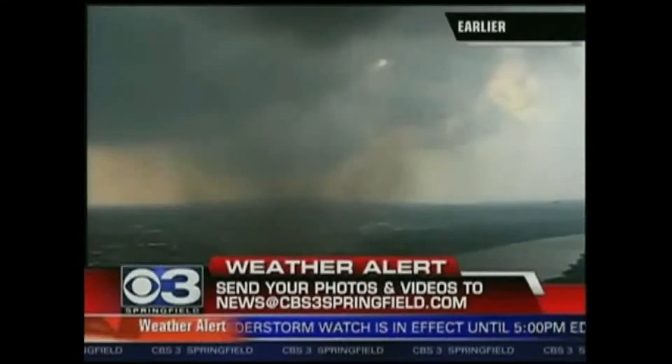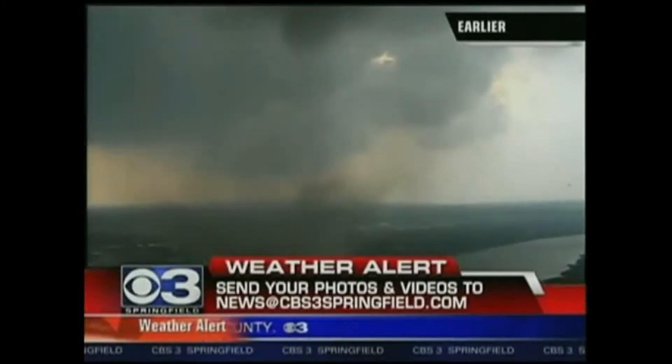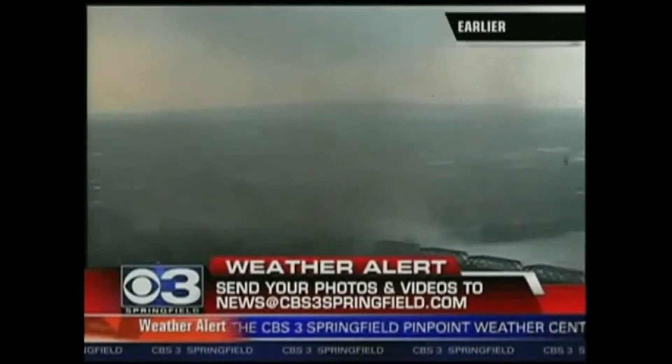We are right across the river, Monarch Tower, from this particular storm, and we were live when this happened. Eventually, what you're going to notice is it was strong enough to actually suck the water out of the Connecticut River, and it's going to go across a bridge that has people on it.